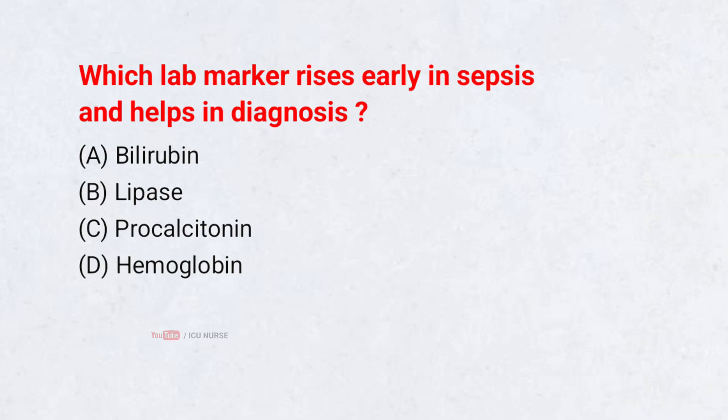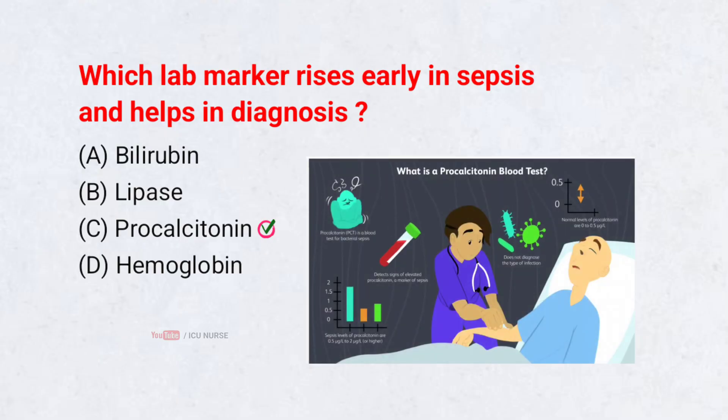Which lab marker rises early in sepsis and helps in diagnosis? A. Bilirubin. B. Lipase. C. Procalcitonin. D. Hemoglobin. Correct answer: C. Procalcitonin. Procalcitonin levels increase during bacterial infections and help detect early sepsis. It is widely used to guide antibiotic therapy.